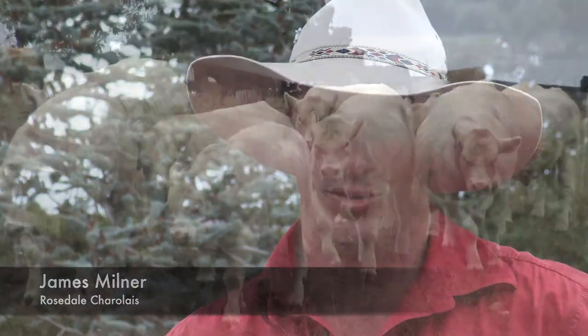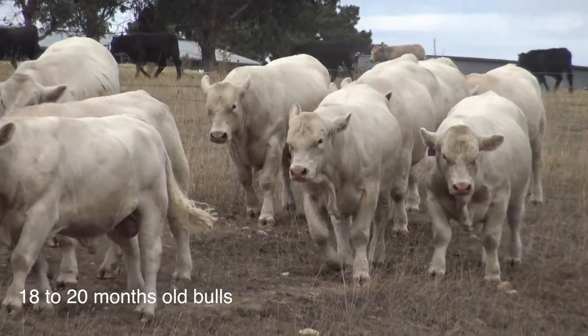James, the cattle are fantastic this year — plenty of softness and plenty of thickness in them. Well, thanks Ben. That's something we've been working on over the last couple of years and we're very happy with this year's lineup, right down from the 62 Charolais Bulls all the way through to the 30 Charolais Composite Bulls.